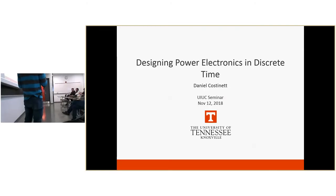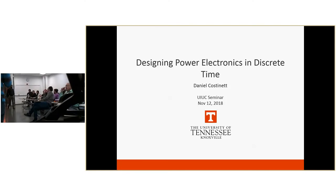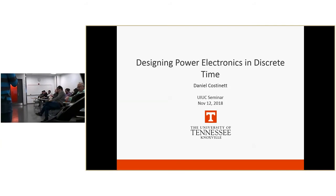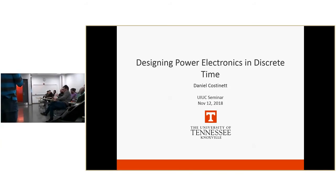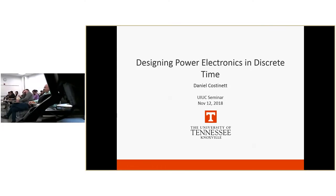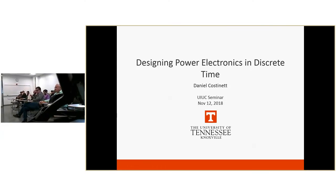Today we have a visiting scholar from the University of Tennessee, Knoxville, Professor Daniel Kostriner. Professor Daniel Kostriner received his bachelor's and master's in 2011 and a PhD in 2013 from the University of Colorado, Boulder. Since 2013 he has been working as assistant professor in the department of ECE at the University of Tennessee, Knoxville, and he also worked as an instructor at Utah State University in 2012.